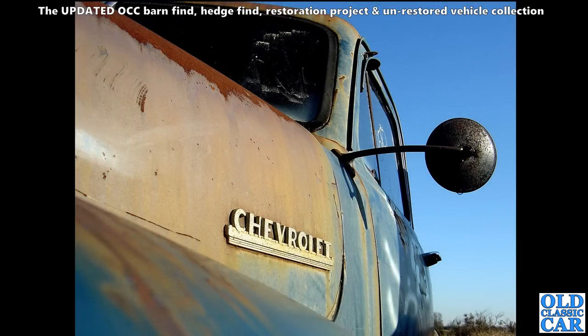A Chevrolet - this is a 3100 imported from the United States. The 3100 was the half-ton Chevy pickup of the early 1950s.